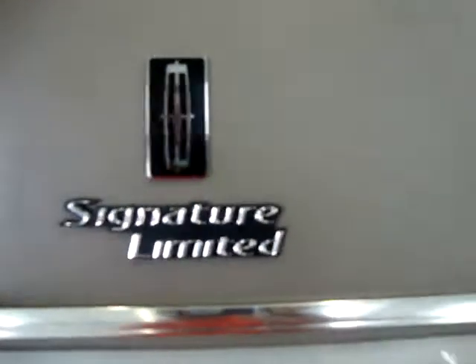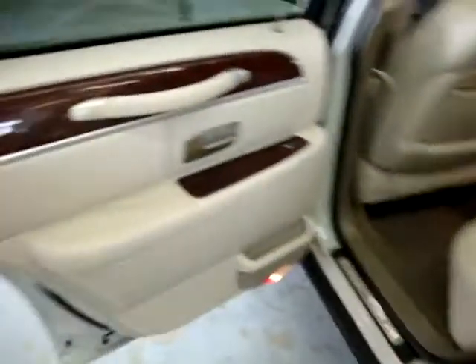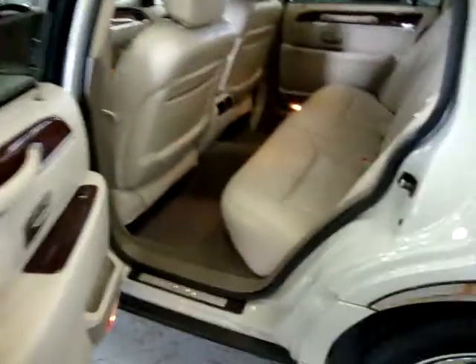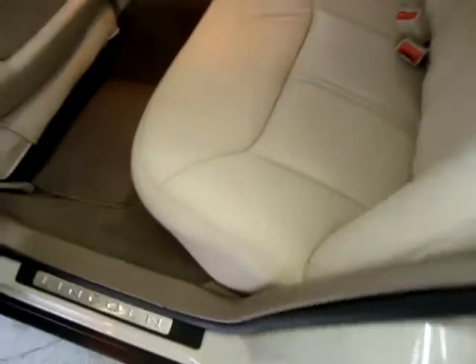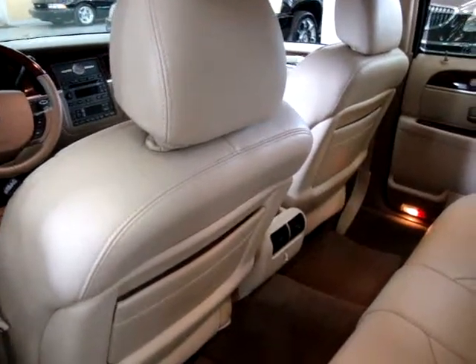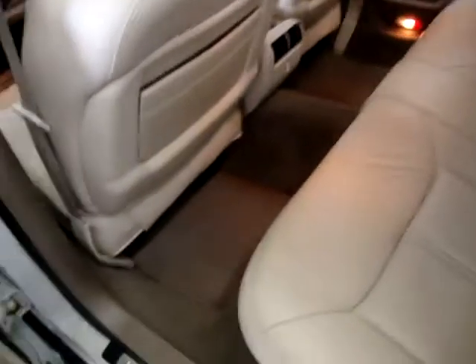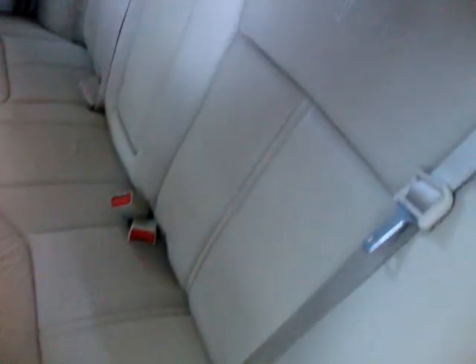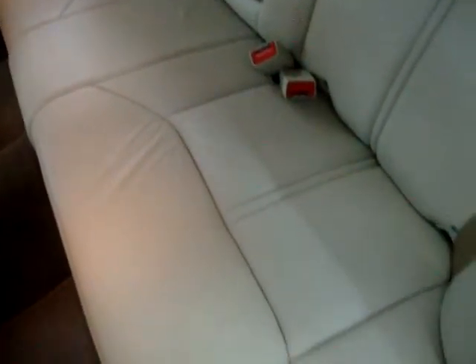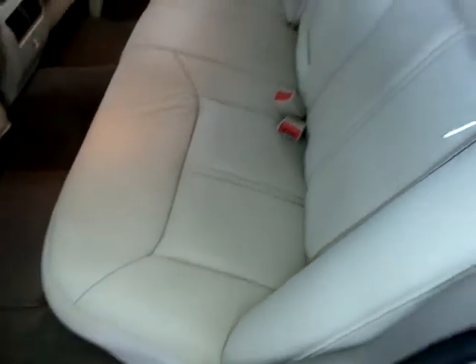Again, this is a Signature Series Limited. The rear door panels are the same as the front — light beige with wood trimming. In the back, there's a spacious bench seat. You can put up to three people in the front and three in the back, for a total of six passengers. It has factory floor mats and AC vents for rear passengers. The back is nice and clean — looks like the previous owner didn't have kids, as there are no baby car seat indentations, no stains, no cuts, no crayon markings.